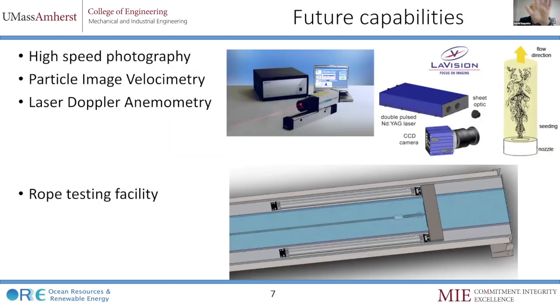We have a lot done. Let's get into a little more in the Q&A. Our future capabilities include high-speed photography, some laser-based diagnostic techniques, and rope testing.